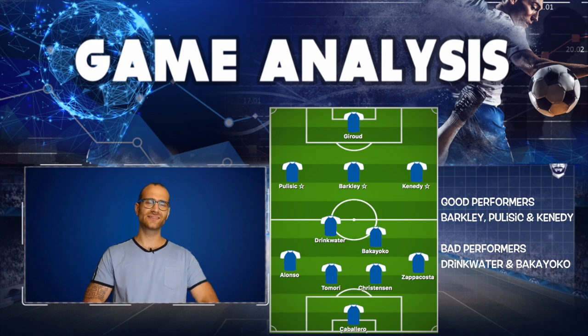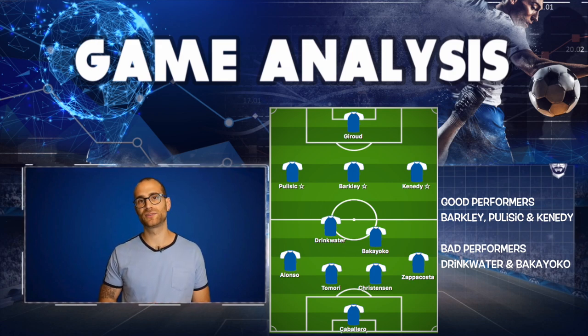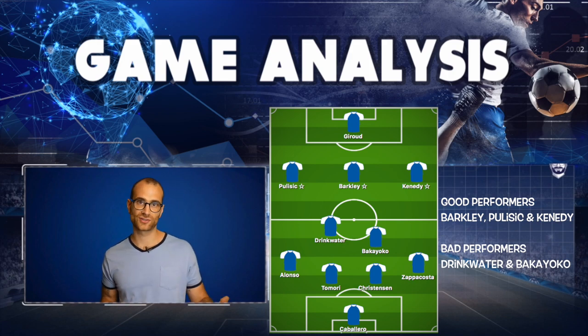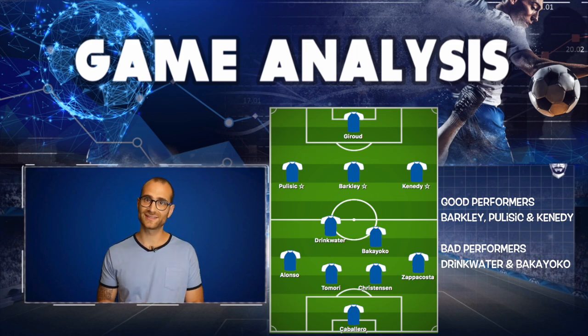Ross Barkley — easily player of the half for me. Magnificent performance. Not only was there the great free kick, he was dropping deep all the time, making himself available for passes and dictating play. He made long diagonal passes, short passes, dummies, disguised passes — star of the show, absolutely. Having an immensely good pre-season and you're starting to think he needs to start in Frank Lampard's team no matter what formation is played.